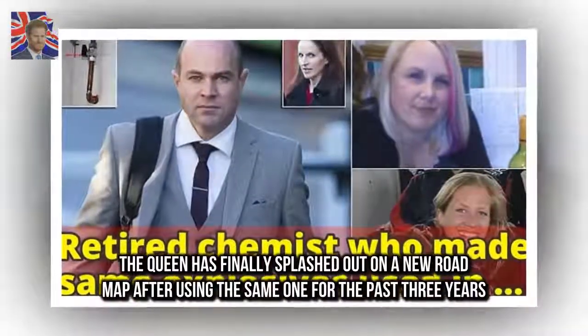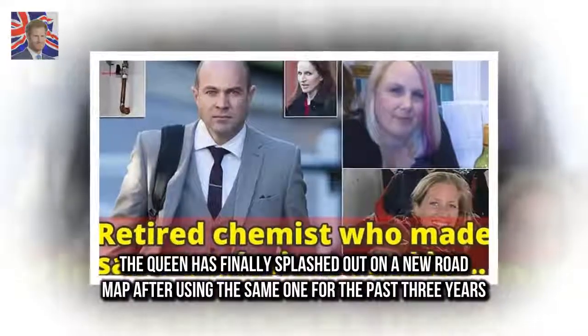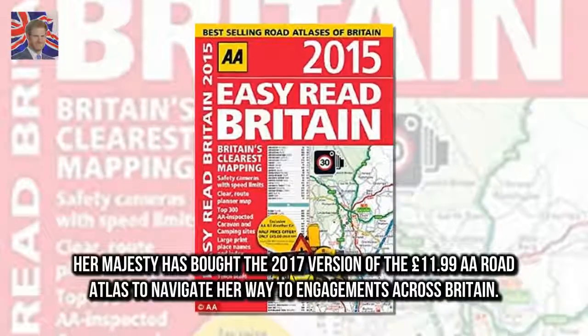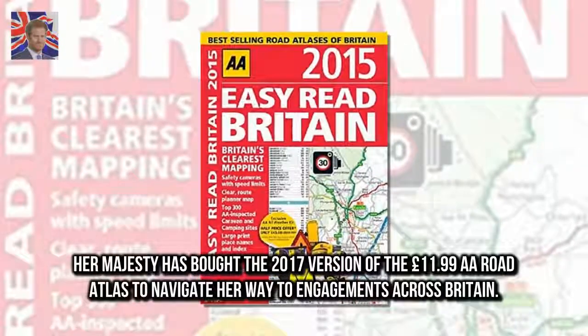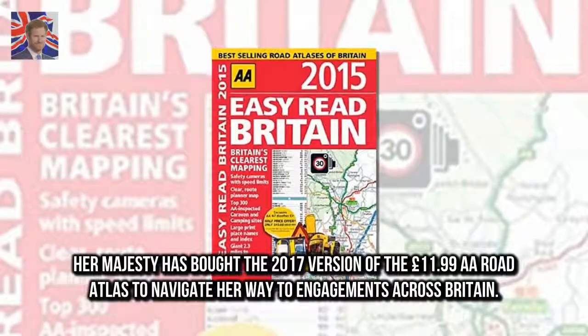The Queen has finally splashed out on a new road map after using the same one for the past three years. Her Majesty has bought the 2017 version of the £11.99 A.A. Road Atlas to navigate her way to engagements across Britain.